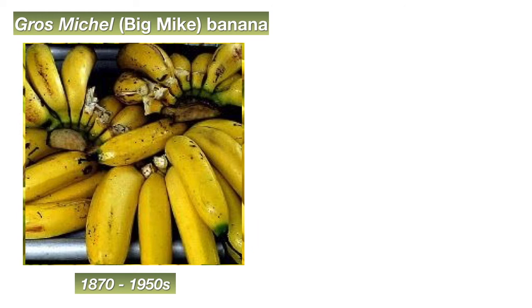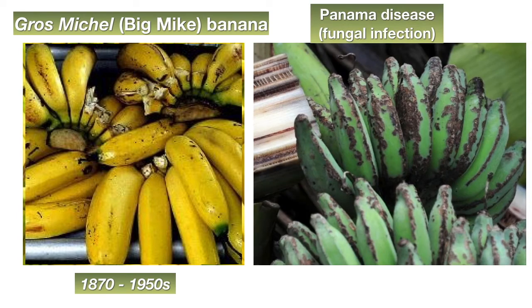So what happened? Sadly, it was killed off by a fungal infection called Panama disease. It turns out that growing a monoculture comes with a very significant biological danger because of a lack of what we call genetic diversity. Since every banana plant is essentially genetically identical to each other, a disease that kills one plant will also kill the rest. If one plant has no protection against a disease, all its clones will be similarly affected.